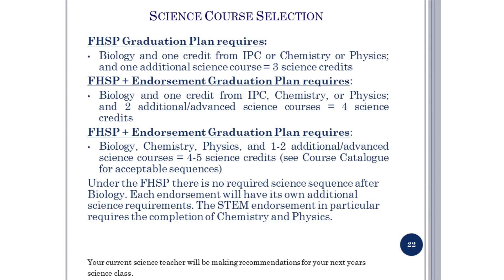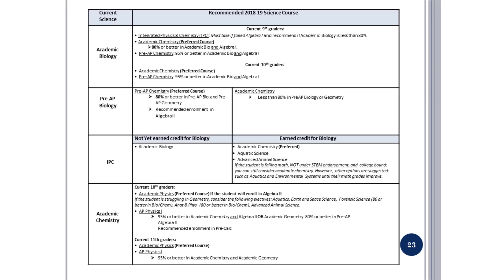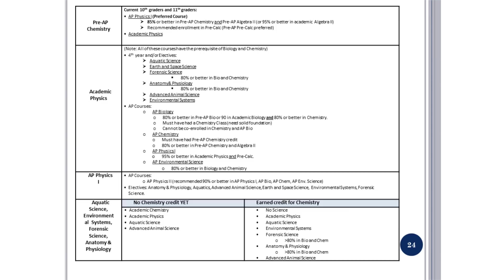Science course selection: the following criteria will guide the recommendation process. Teacher recommendations will be given; please pay close attention to all math requirements and students' grades. Tenth graders are allowed to take one science class per year. Eleventh graders may take two science classes per year. Twelfth graders may also take two science classes per year.